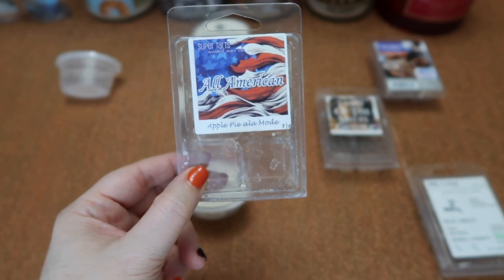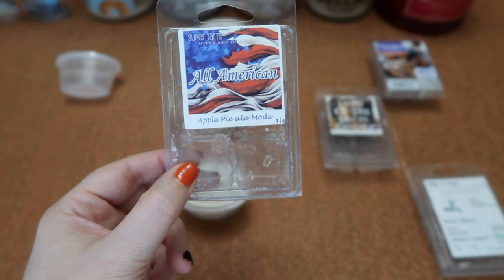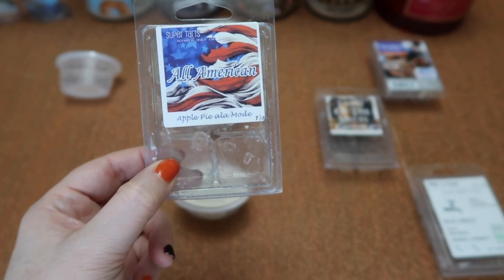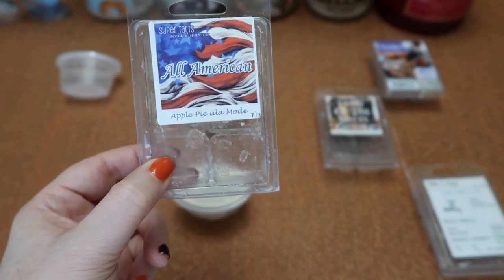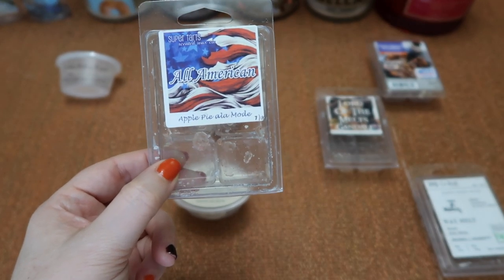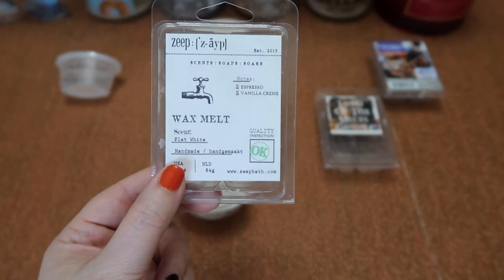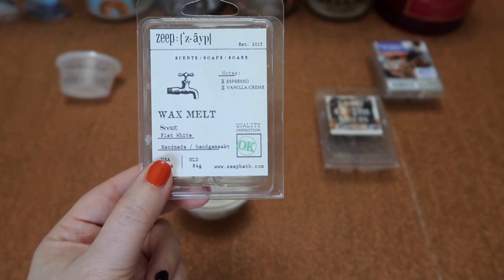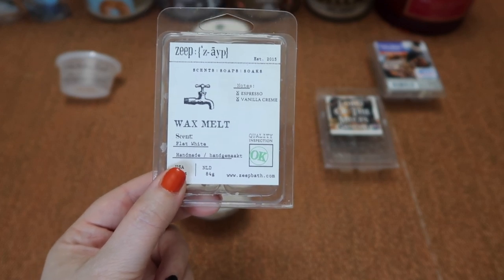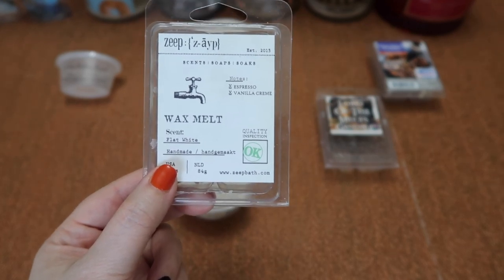I finished this clam in Super Tarts All-American, which is apple pie à la mode — a spicy but not overly spicy apple pie scent with a nice dollop of ice cream. You definitely get the creamy ice cream and there's an underlying bakery sweetness where the apple and spice are actually in the background. The scent throw is about a seven and a half to eight for one cube in my 20-watt hot plate warmer. I finished this clam in Zaps Flat White — espresso and vanilla cream. You definitely get the bitter espresso but it is balanced very nicely by the vanilla cream. I liked the scent but didn't love it — and it was quite strong. The scent throw is about an eight for one cube in my 25-watt bulb warmer.